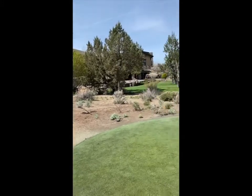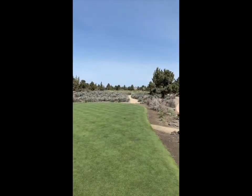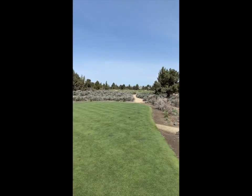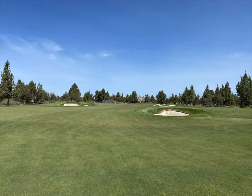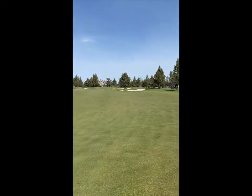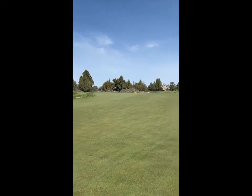Number one at Pronghorn, Nicholas Course, par four. There are lots of bunkers in the fairways, so if you carry the bunker on the right, it opens up on the right side and you have the best angle to the pin.